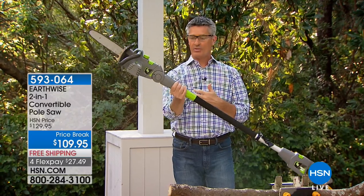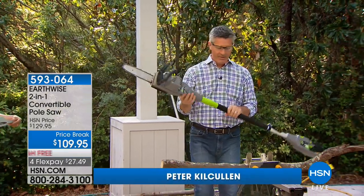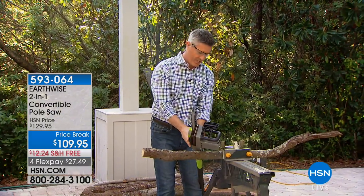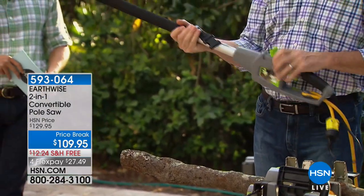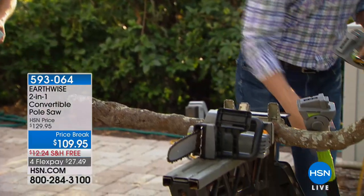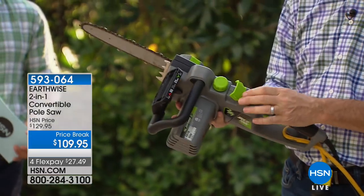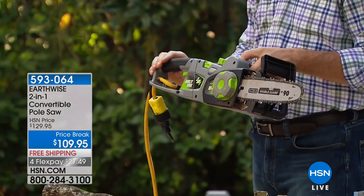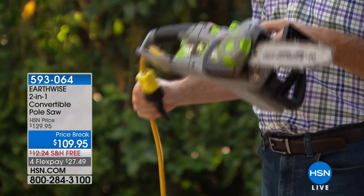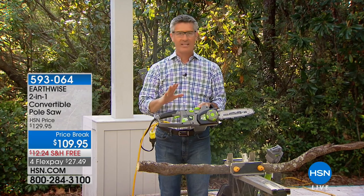So now you're wondering how do you go from this pole saw to a handheld chainsaw? If you're thinking it's going to be a lot of tools and take a long time — even if you've never done it before, after you figure out how we do this it's about a 10 to 12 second process. All I've done is take the pole out, and then we just have this snap-and-lock technology that snaps and locks in place. And just like that, I have a handheld chainsaw. I tried to do that slowly and it was certainly about 30 seconds. It is so simple — the design from Earthwise is incredible.